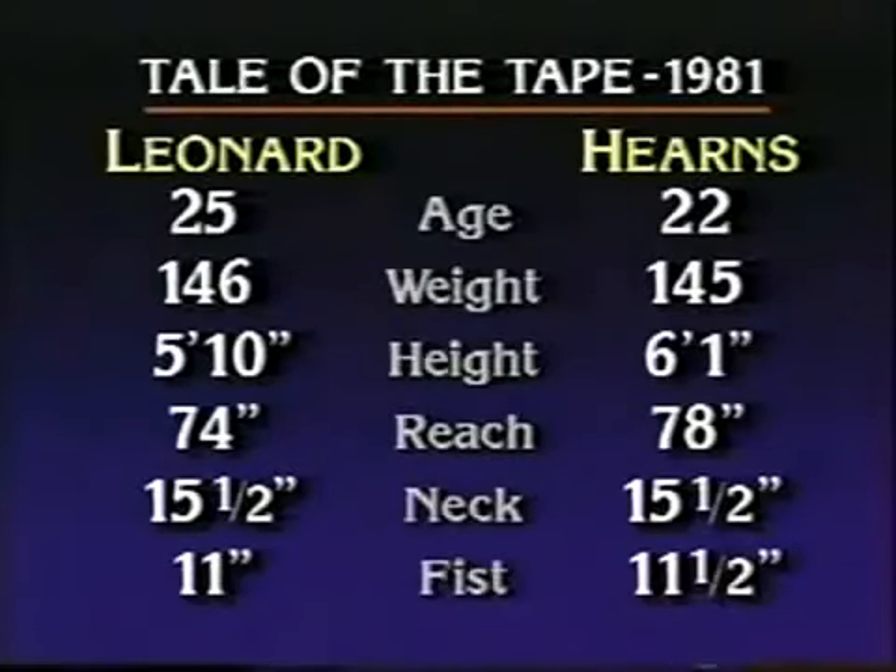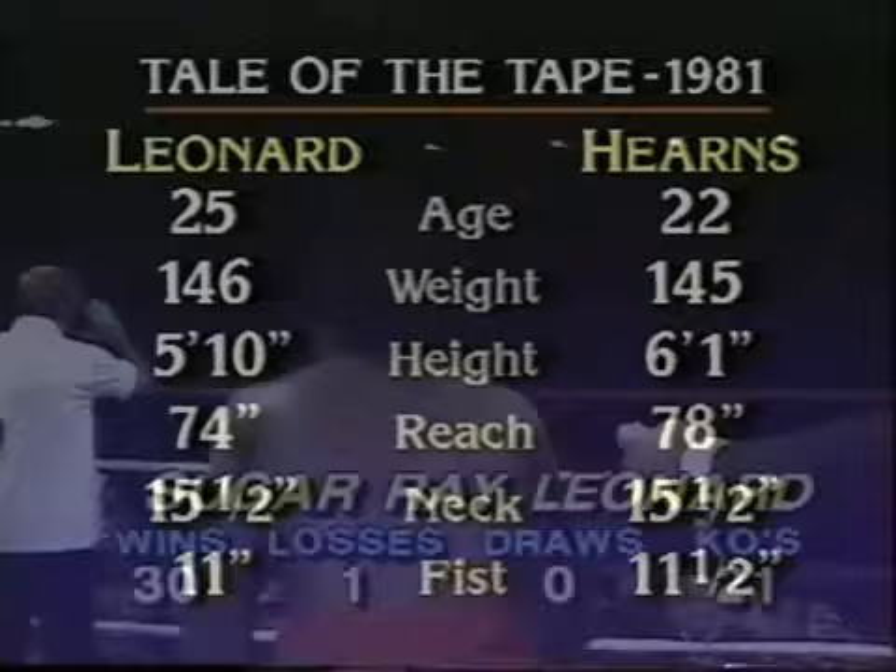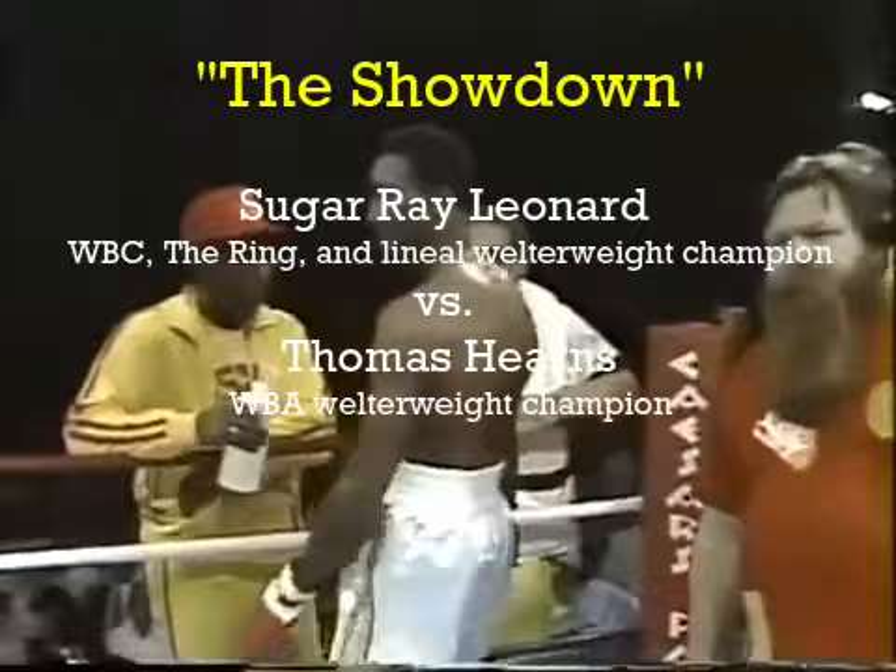Sugar Ray Leonard came in at 146, just a pound under the 147-pound limit. Lateral movement, side to side, not letting Tommy Hearns get set at all.